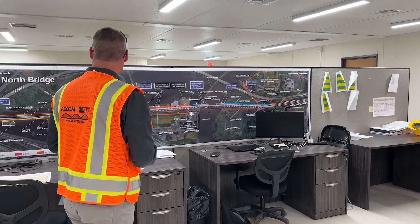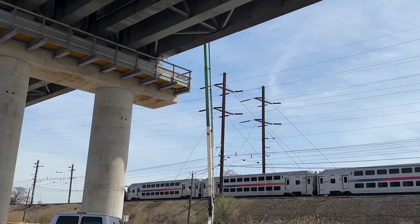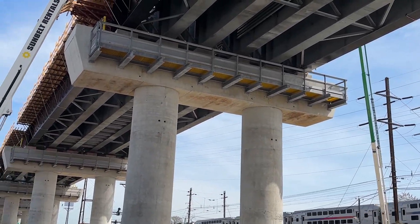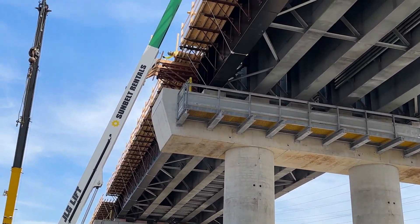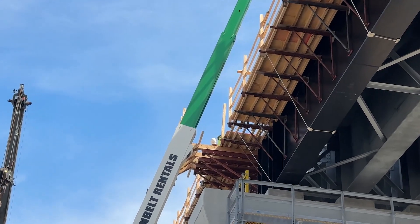This is the Portal North Bridge Project. The new bridge will increase train capacity by allowing the travel speed to increase from 60 miles an hour to 90 miles an hour. The new bridge will span the Hackensack River at an elevation of 50 feet, so it will no longer need to be opened. It's a fixed bridge for river traffic.